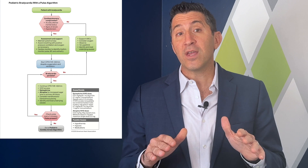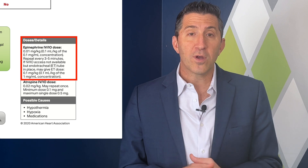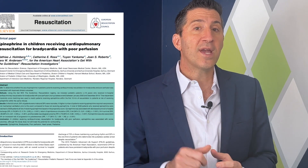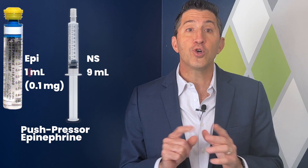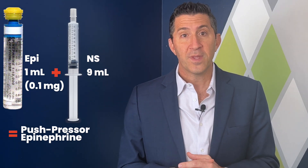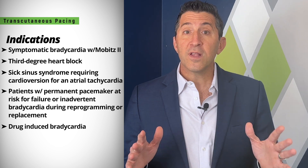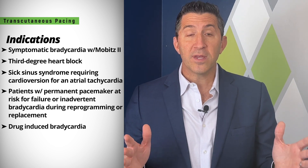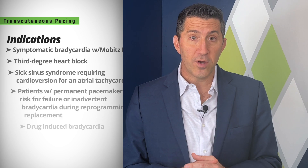A quick reminder that the AHA currently recommends a cardiac arrest dose of epinephrine for symptomatic bradycardia, even though the 2019 Holmberg study showed worse outcomes. My agencies have switched to push-pressure epi in these situations. It's crucial to recognize that in these critical cases, where other interventions have been unsuccessful, transcutaneous pacing can provide a lifeline to these young patients. A more exhaustive list of patients who may require pacing is shown here, so be sure to keep this differential at hand when treating a child with bradycardia.